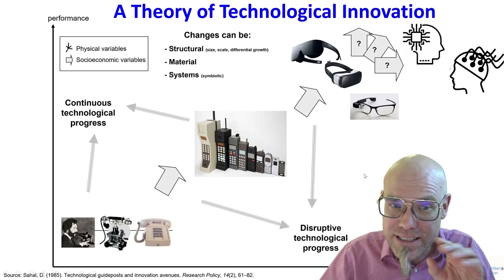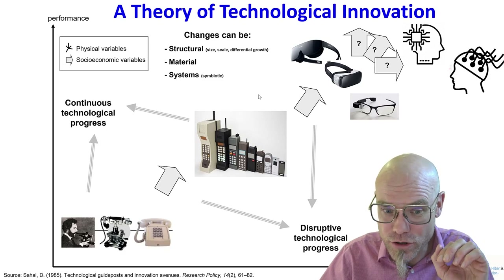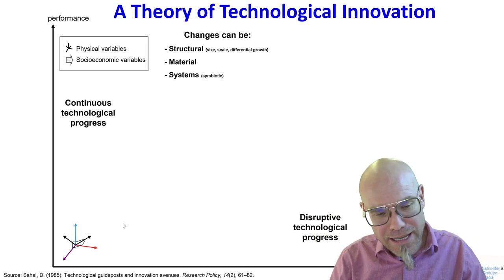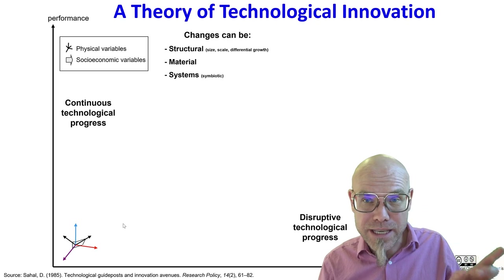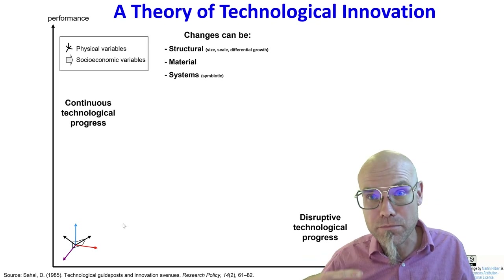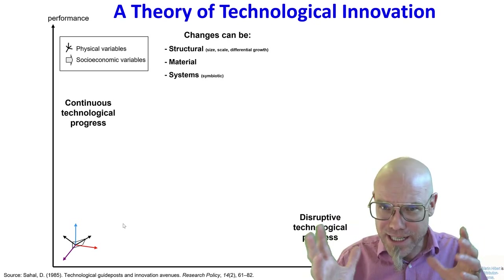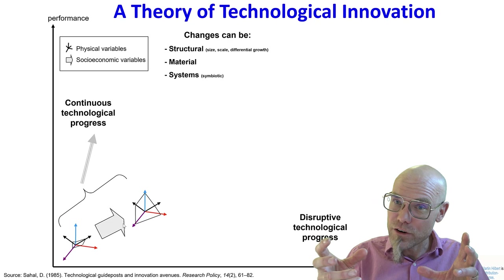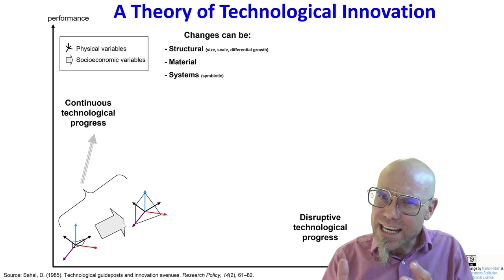These changes can be structural, material, or symbiotic system changes. If I create a graph of the space of technological possibilities — let's say for a fixed-line phone — I have different dimensions: quality of communication, transmission speed, weight, material, durability. These dimensions define my technological space. Engineers tinker to combine things and make the technology work, and over time they improve it — but the technological space itself, the qualitative solution, stays the same.